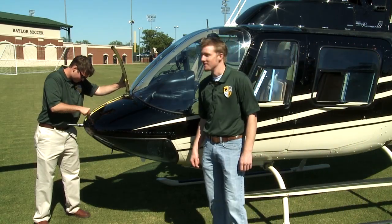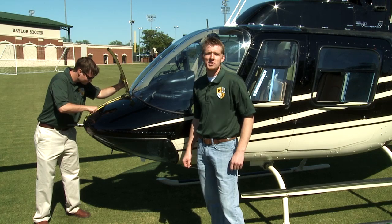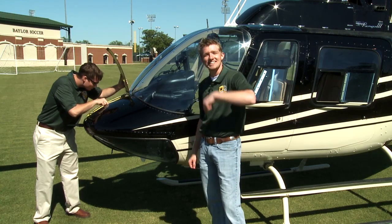Hey, my name is Luke. Welcome to Baylor. This handsome dude is our pilot Trevor. And if you're ready to go, we'll take you on a behind-the-scenes tour of Baylor's campus. So let's go.